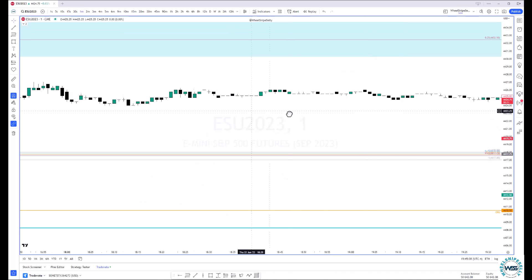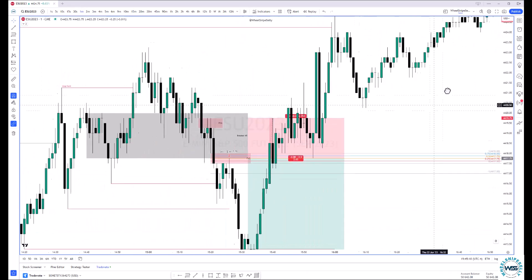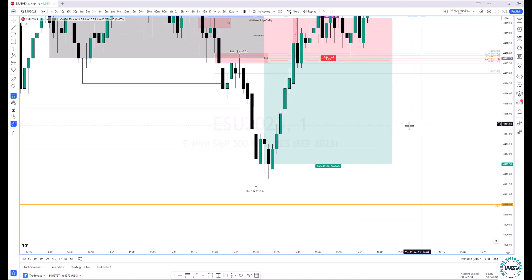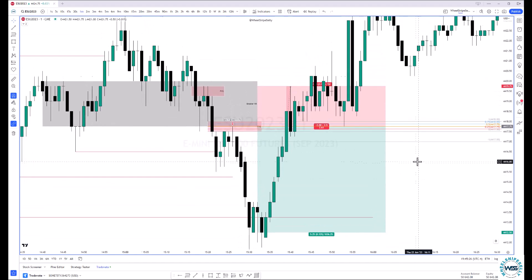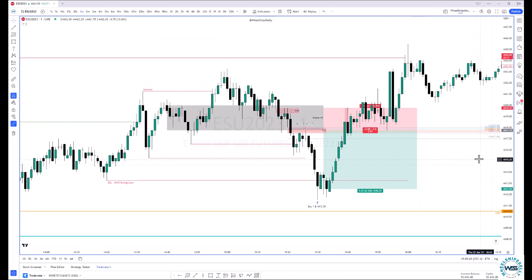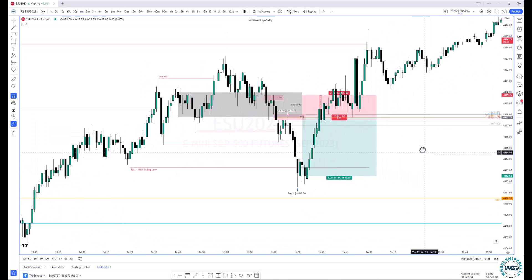Let's go back down to the one-minute and see if there's anything else to point out. Yeah, once I got in, it was a nice movement lower. It was a four-minute trade — I got in at 3:26 and out at 3:30. Overall pretty happy with it.